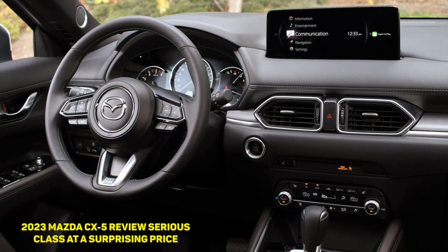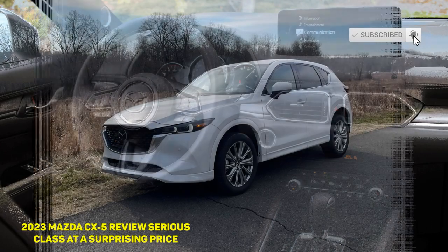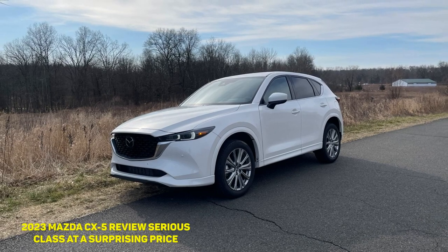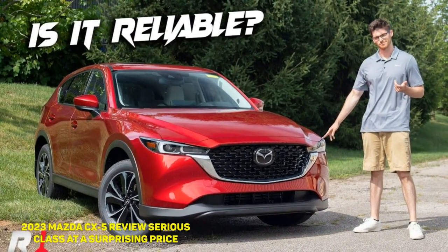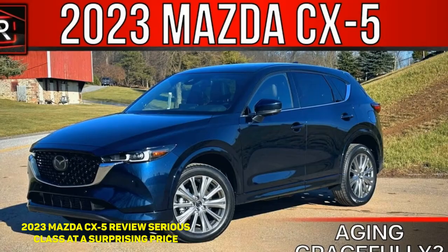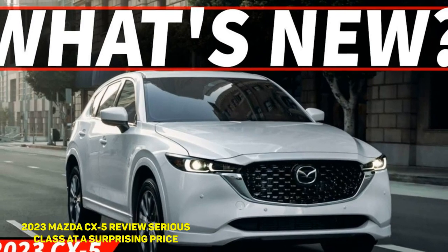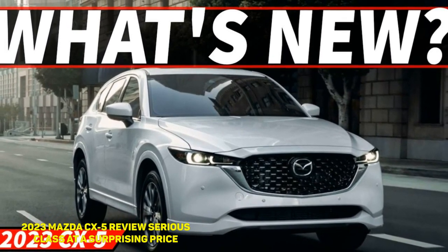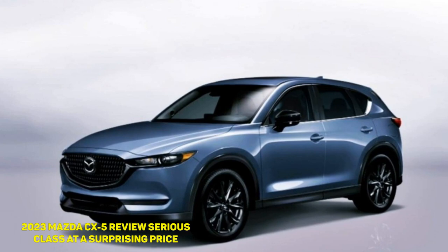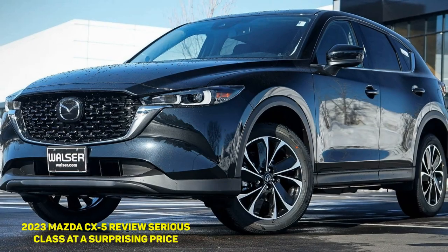Cargo capacity is appropriately generous, with the vehicle able to accommodate a six-drawer dresser with the seats folded during testing. The CX-5's upmarket engine is a 2.5-liter turbo-4 making 227 horsepower and a more than healthy 310 pound-feet of torque on 87 octane fuel — i.e., the same amount of torque as a Honda Civic Type R. Spring for 93 octane and the CX-5 returns 256 horsepower and 320 pound-feet. All-wheel drive is standard across the board, as is the six-speed automatic, but less expensive models come with a naturally aspirated 2.5-liter making 187 horsepower and 186 pound-feet. The CX-5 being tested here is the turbocharged model, of course.